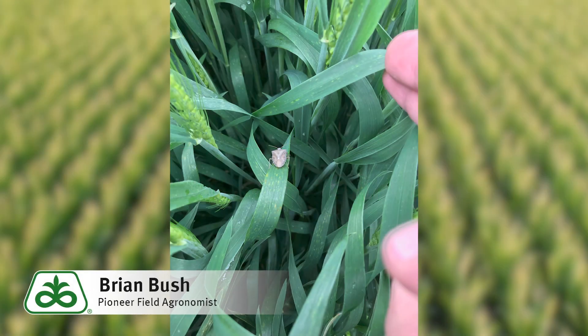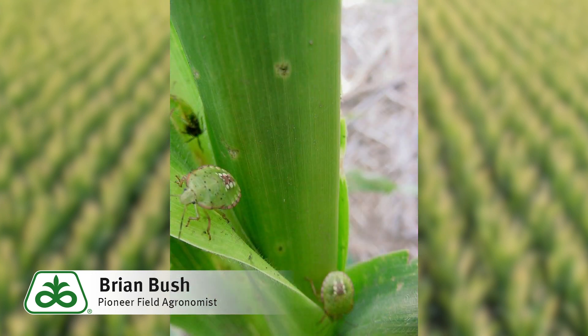Hi, I'm Brian Bush, field agronomist for Pioneer covering southeastern Indiana. Many people have noted high levels of stink bugs in their fields, their barns, and even their houses. They've been asking: do the high number of stink bugs now mean stink bugs will be a problem again this year? Well, the answer is probably yes, but we should not be concerned just yet.